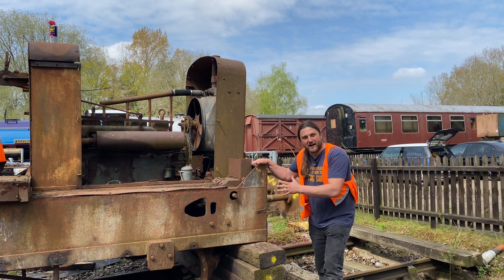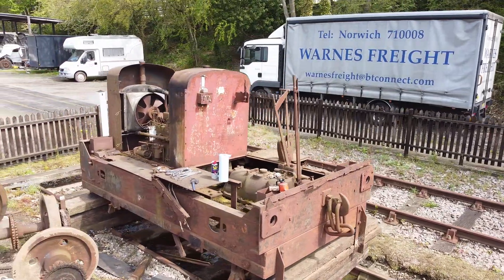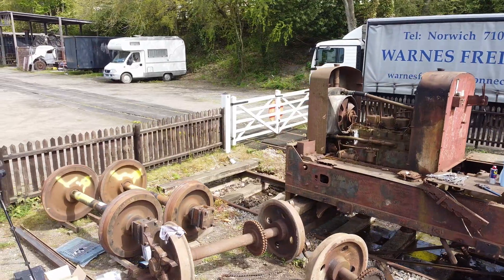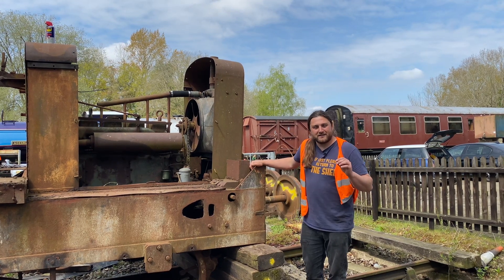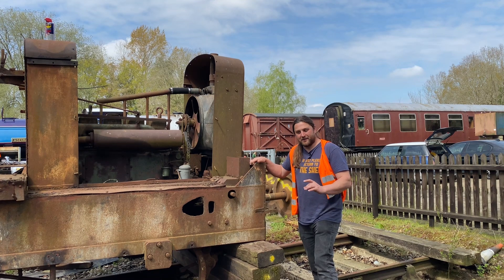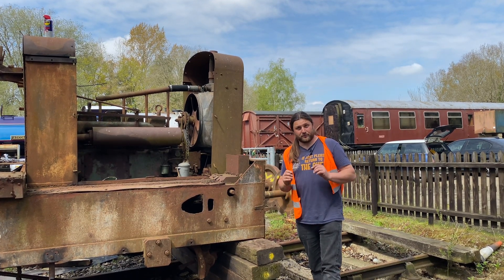I never thought it would actually happen. But here we are — thanks to you amazing people. You helped save a locomotive from scrap. And of course, that was the easy part because now the hard bit begins. At the time of filming this, we have some £10,700 in the kitty, which means that by the time I managed to get this here, it has cost me £3,500.